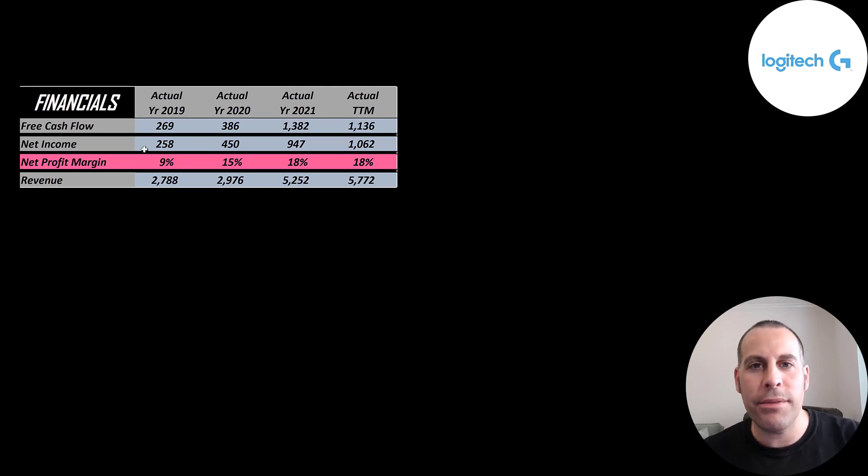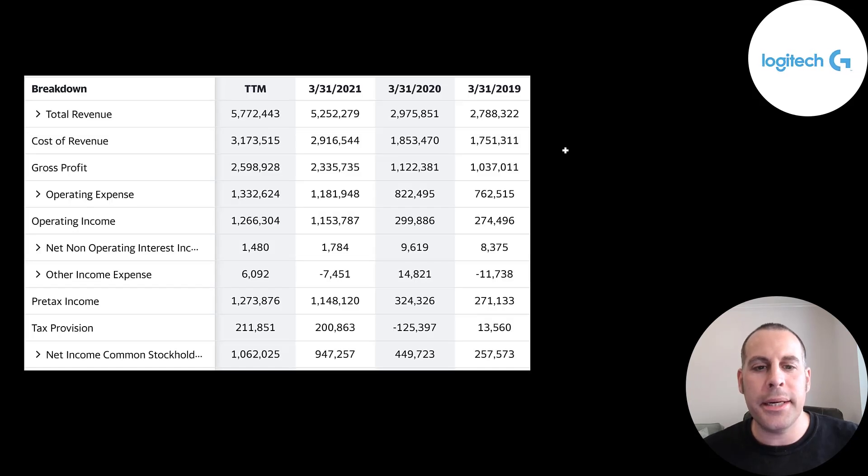Net income is the profit or loss on the income statement — revenue minus expenses — and that goes from 258 million to 1 billion dollars. Revenue is the sales for the company and that doubles from 2019 to the trailing 12 months. Their sales have gone through the roof with COVID. All their sales are organic — they didn't get it through acquisitions. Lots of people are buying their products because more people are at home playing video games and working.